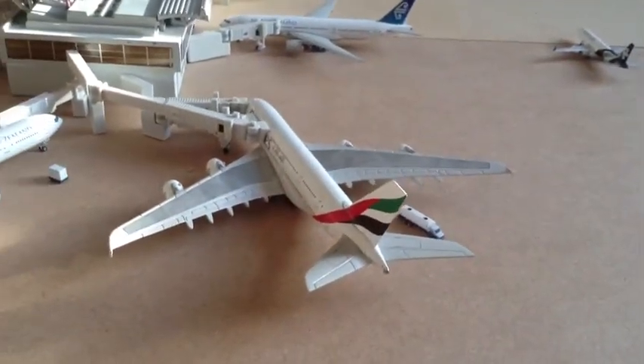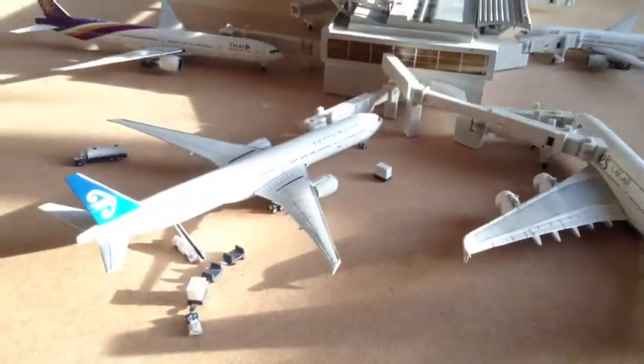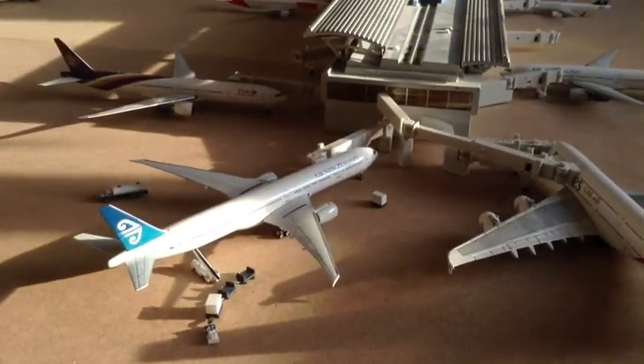The Emirates A380 doesn't usually feature in my airport updates, and this one is heading off to Dubai. We've got a fuel truck with that as well. Next is a New Zealand 737-300DR ZK-OKO, currently repainted in one of the Hobbit liveries, off to Los Angeles.